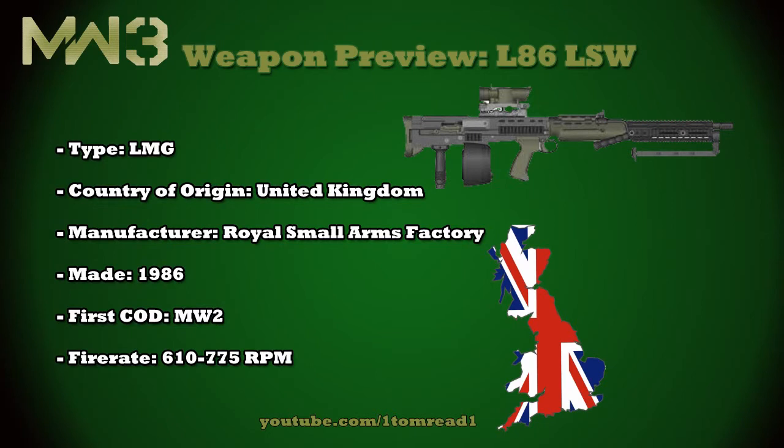Its ammo capacity comes in at 30 rounds in a detachable box magazine. However, I think this is maybe a little bit lightweight for the LMGs compared to the other ones, which are pretty much all 100-round belts, so I think they might bump it up to around 50.